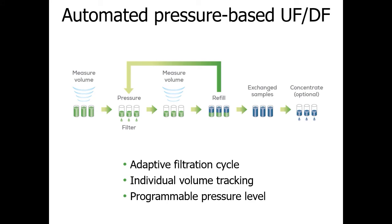Big Tuna works like this: for every cycle, the volume in each Unfilter well is measured through a non-contact ultrasonic sensor. Then positive pressure filters the sample through the molecular weight cutoff filter, while orbital mixing of the plate ensures the sample doesn't crowd at the membrane. The sample volume is measured again, new buffer is added into each well, and this repeats until your desired percent exchange is reached.